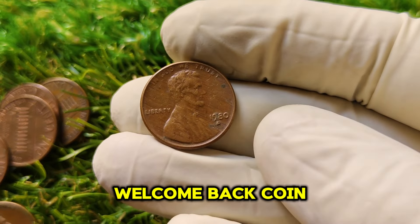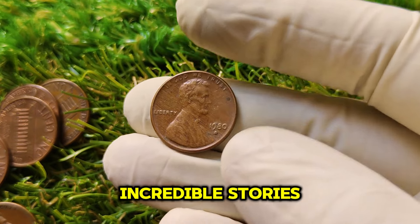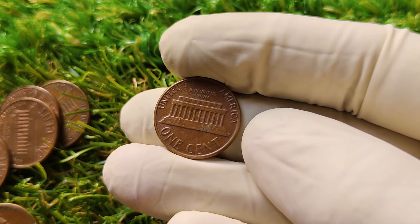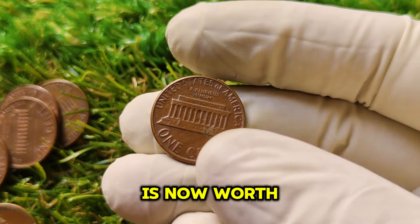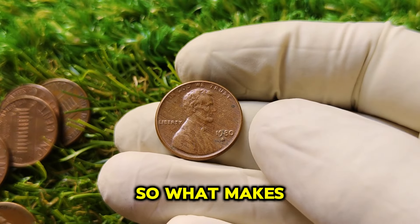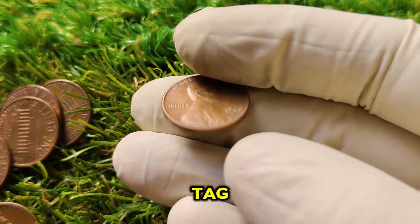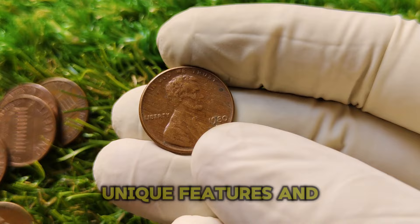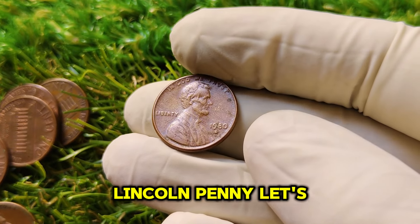Welcome back, coin enthusiasts. Today we're diving deep into one of the most incredible stories in the world of coin collecting — the 1980 D Lincoln one-cent penny. That's right, this humble little coin struck over 40 years ago is now worth a staggering $1.2 million in the market. So what makes this coin so special? Why does it command such a jaw-dropping price tag? Stick around to find out everything you need to know about the history, unique features, and rarity of the 1980 D Lincoln penny.